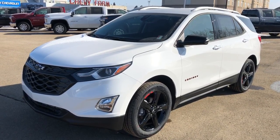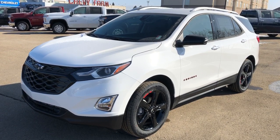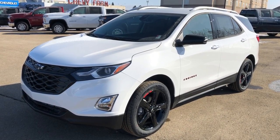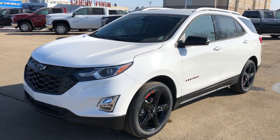Thank you for joining me for this video walk around of the 2020 Chevrolet Equinox. Please subscribe to our YouTube channel for more daily Chevrolet videos, and we hope to see you in at Westgate Chevrolet sometime very soon.